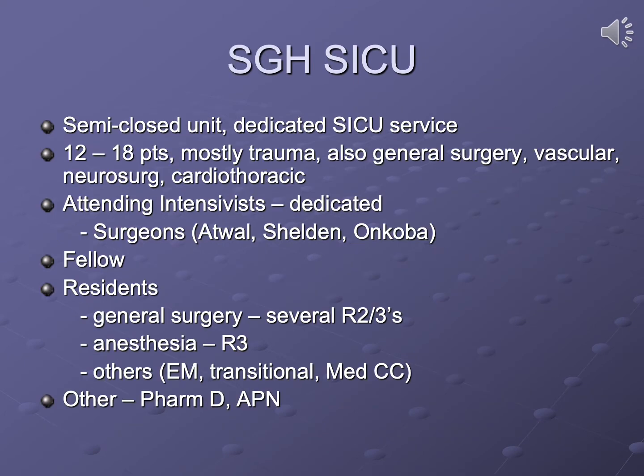Sinai Grace Hospital is also described as a semi-closed unit with a dedicated SICU service. Its census is usually about 12 to 18 patients, comprising primarily trauma patients but also general surgery, vascular, neurosurgery, and a small cardiothoracic program. There are three attending intensivists, all surgeons and critical care certified. The service includes a surgical ICU fellow, one to two mid-level general surgery residents, a mid-level anesthesia resident, and additional residents from emergency medicine, transitional programs, and occasionally medical critical care, along with a dedicated PharmD and advanced practice nurse.